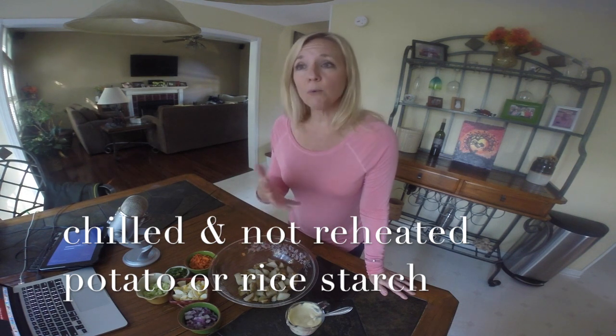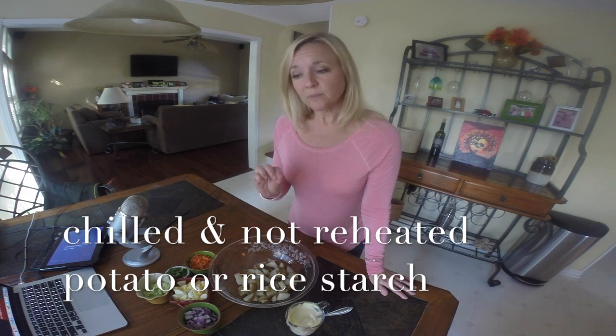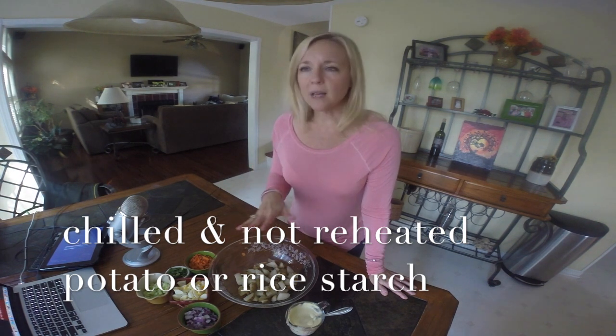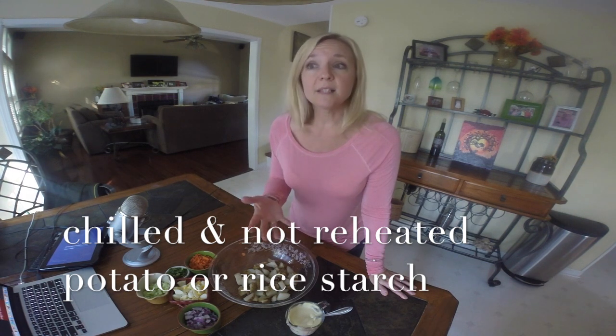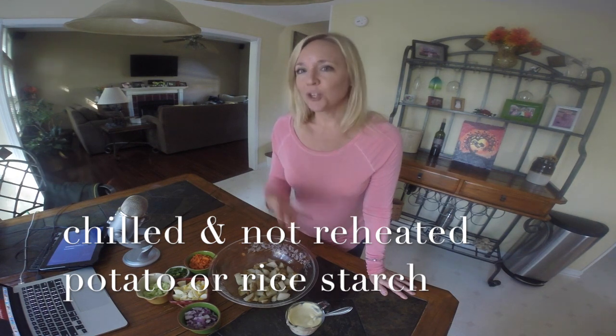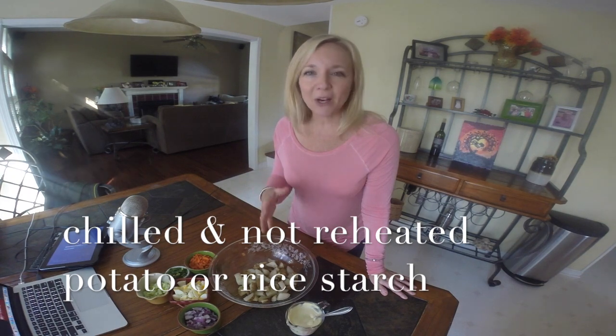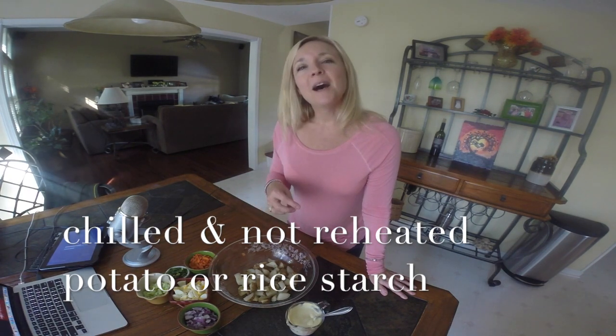The same thing applies to white rice — basmati white rice is your best pick if you're going to have rice. Many weight loss surgery patients don't tolerate rice in general, but if you do, that is how you would want to eat it: chilled or at room temperature, not warm. It's probably not typical for most Americans, but keep that in mind. It is the heat that causes those starch molecules to unravel and lose their resistant starch benefits.